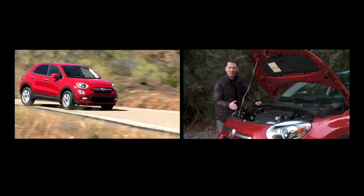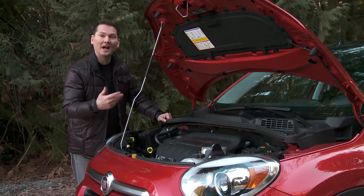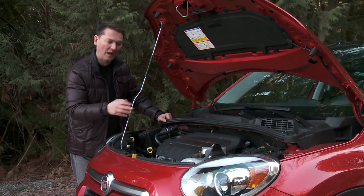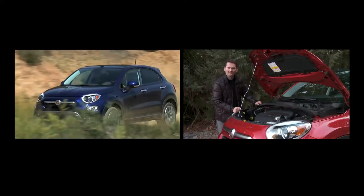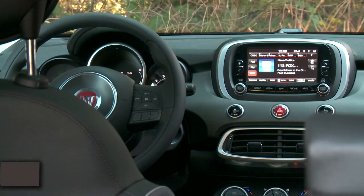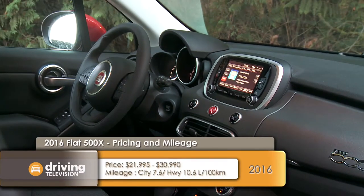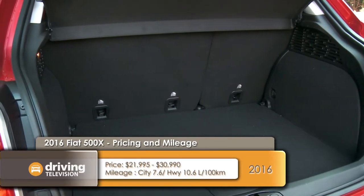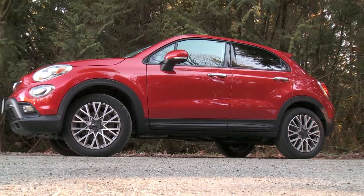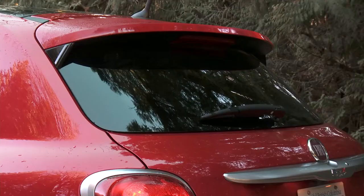The base engine is the 1.4-litre turbo. The one we have here is the 2.4-litre — that's the uprated engine when you get all-wheel drive. However, if you get the top two trim levels, this engine comes standard. One nice feature is keyless entry and keyless ignition, standard on all but the base car. The trunk isn't huge, but you've got to remember it competes between the new crop of subcompact crossovers and traditional compacts, so size is subjective depending on what you're looking for.